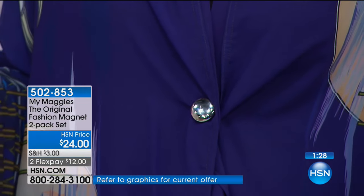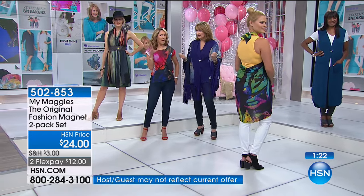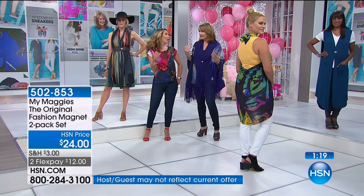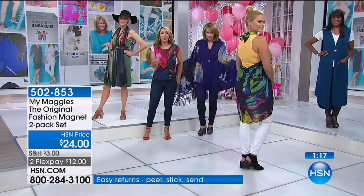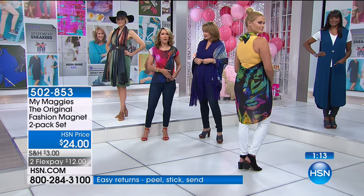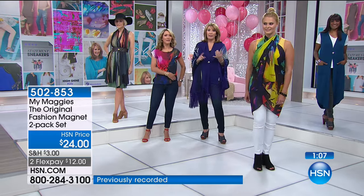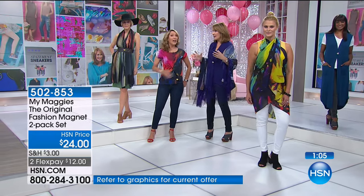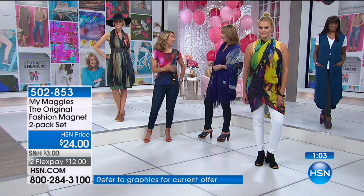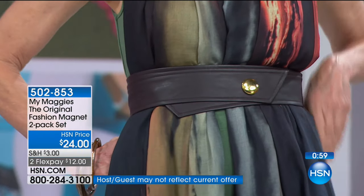It's nice to have in case of an emergency — imagine you pop a button or want to change your outfit from day to evening. You've got a great scarf, you've got your My Maggie's, and you change up the look while holding it in place. It's like a girl's best friend — better than a safety pin. I've actually put these in my styling kit so I'm not ruining clothes from different designers.